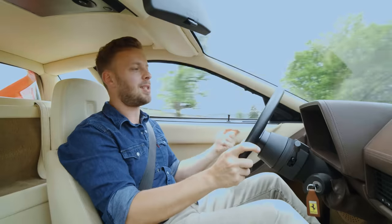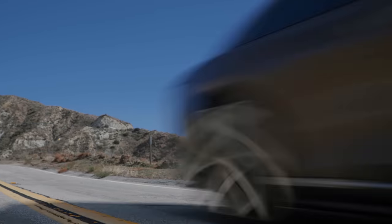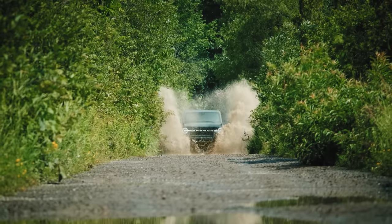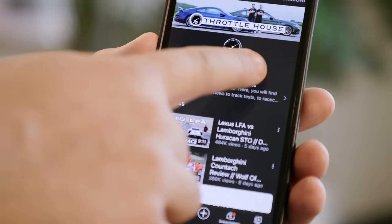So does the Testarossa deliver? And if you're new to Throttle House, we do car reviews, track tests, and quite a lot of messing about. So subscribe, hit the bell.